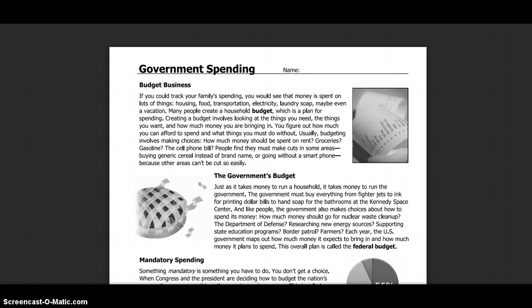How much money should go for nuclear waste cleanup? The Department of Defense? Researching energy sources? Supporting education programs? Border Patrol? Farmers? Each year, the United States government plans out how much money it expects to spend or bring in and how much it needs to spend. This overall plan is called the federal budget.